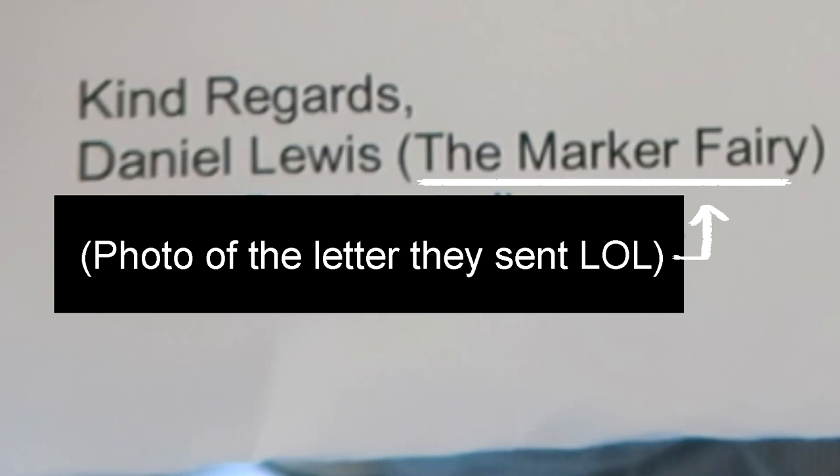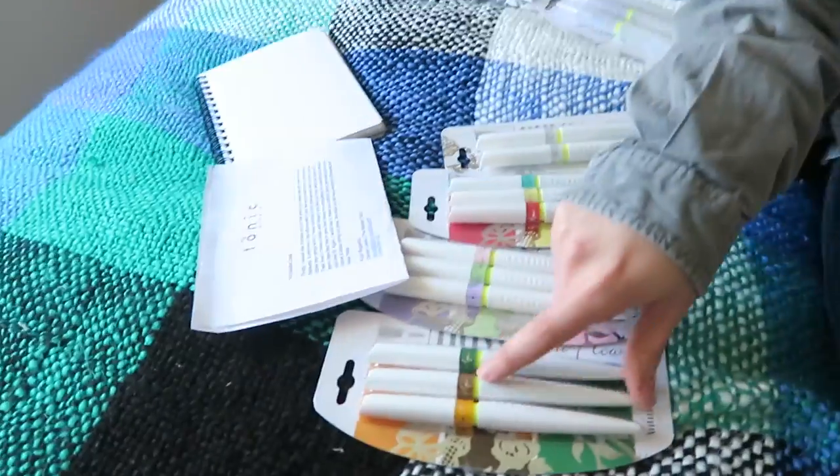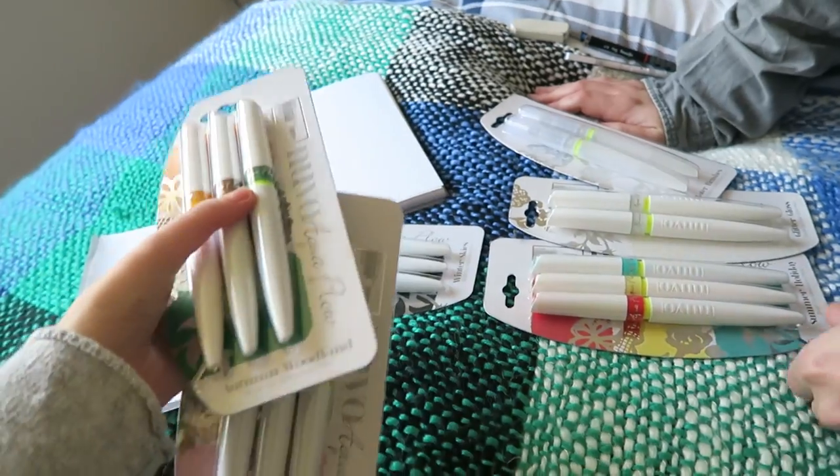Basically guys, before we get to the markers - Daniel, who we named the Marker Fairy - I don't know if he's promoted himself or someone at Tonic Studios has promoted him, but he's now the Marker Fairy. Have we got any yellow markers? There's quite a few. I always forget that you're colour blind, I'm sorry.